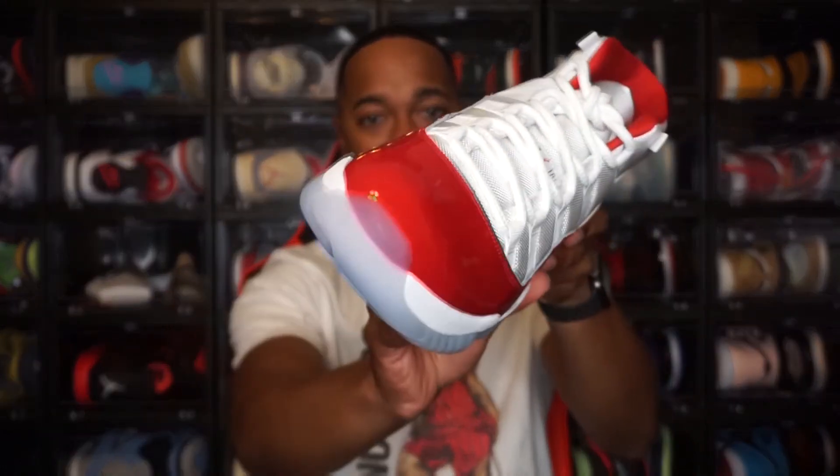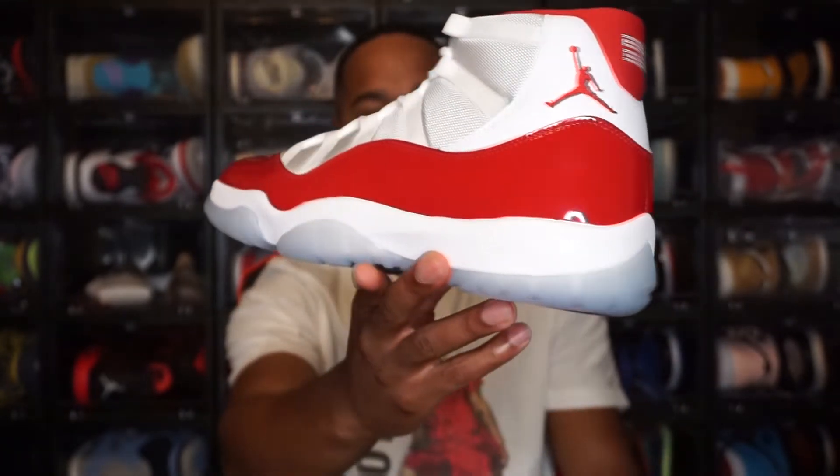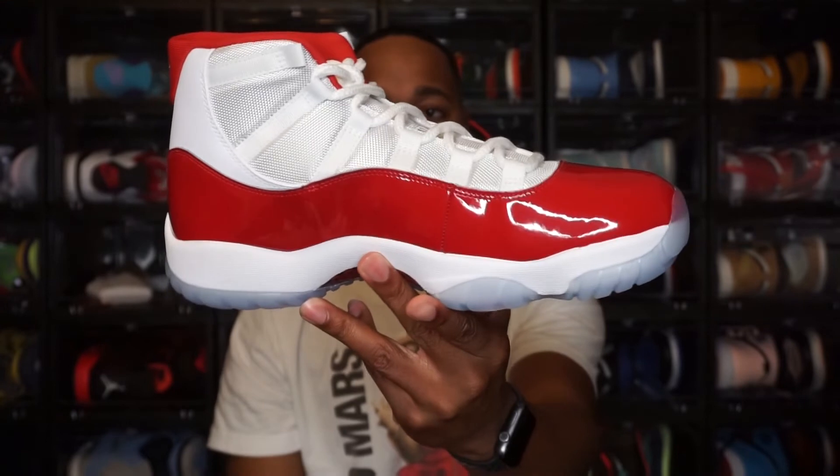Moving up to the upper of the shoe, you have two different materials: a mesh and a patent leather. You do have that patent leather with the Varsity Red that wraps all the way around towards the back and coming back around — nice quality patent leather. I like the color on here. I had watched an earlier review of these and the shoe looked kind of pinkish, but I can say it is a true red — it is that Varsity Red, so it looks good. You also have an all-white mesh upper on both sides of the shoe.